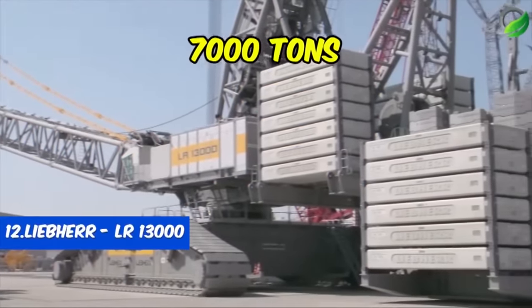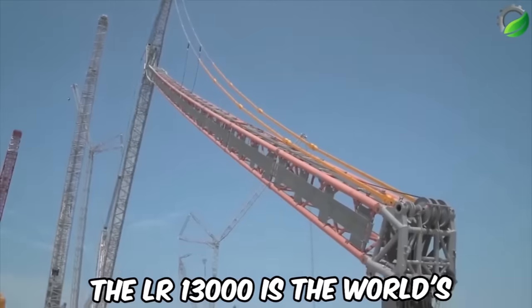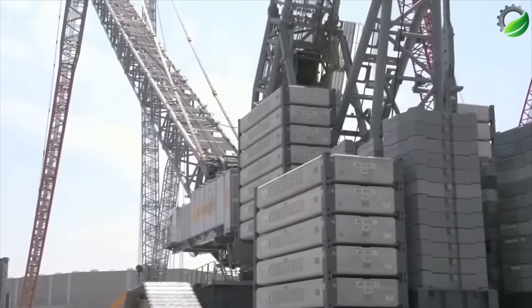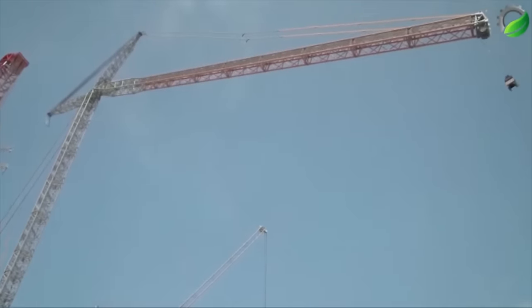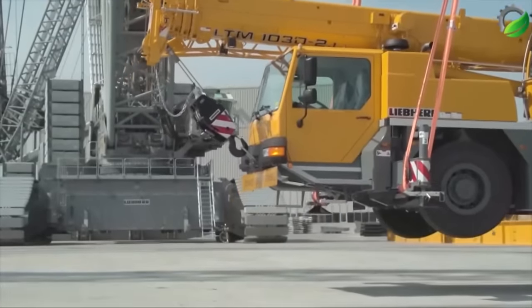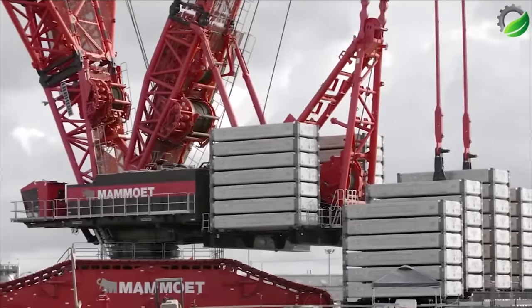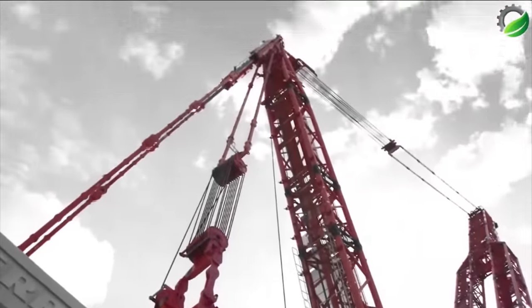Number 12: Liebherr LR 13000 — the tallest crawler crane in the world. The LR 13000 is the world's most powerful conventional crawler crane, primarily used in power plant and refinery construction, where it handles extremely heavy components and industrial columns weighing up to 1,500 tons and measuring 100 meters in length. Remarkably, this crane can be transported globally at a relatively low cost despite its massive size, with individual components weighing up to 70 tons. What sets the LR 13000 apart is its ability to operate without derrick ballast, thanks to an in-house developed slewing ring with exceptional lifting capacity. Even this colossal crane can boost its lifting capacities using the power boom feature.